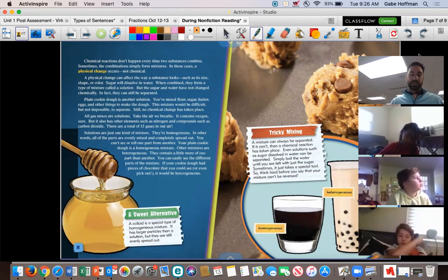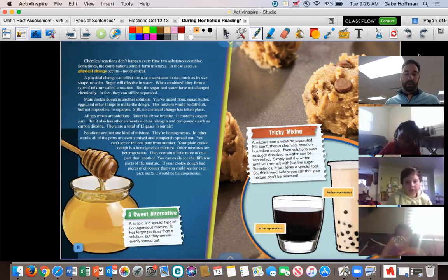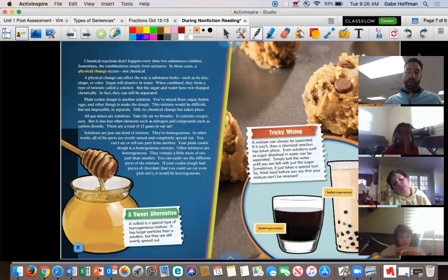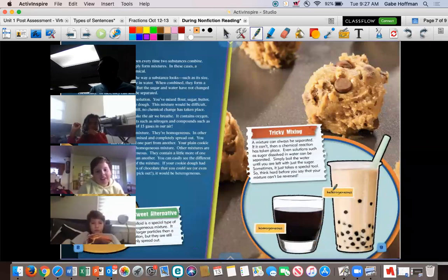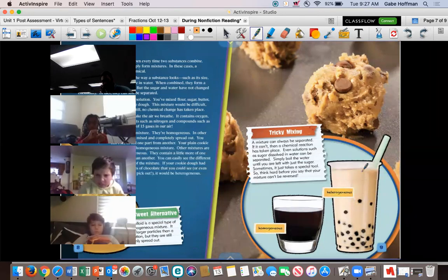'Solutions are just one kind of mixture — they're homogenous. In other words, all parts are evenly mixed and completely spread out; you can't see or tell one part from another. Your plain cookie dough is a homogenous mixture. Other mixtures are heterogeneous — they contain more of one part than another, and you can easily see the different parts. If your cookie dough had pieces of chocolate you could see or pick out, it would be heterogeneous.' And this is another way authors help you — even if the words are tough, the picture here shows a homogenous mixture that looks all the same versus the heterogeneous mixture where you can see the chocolate chips.